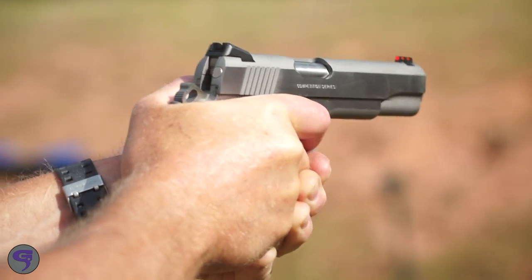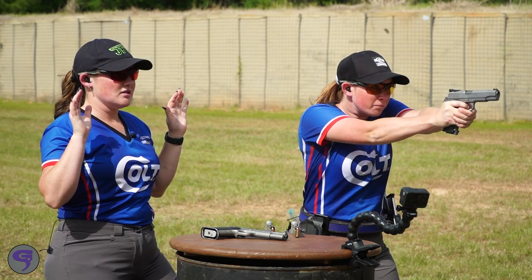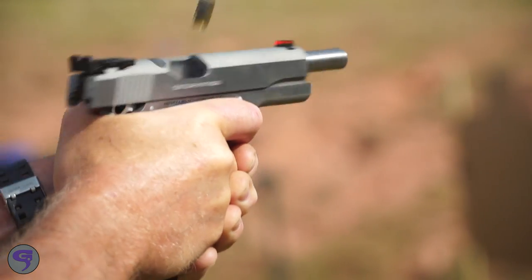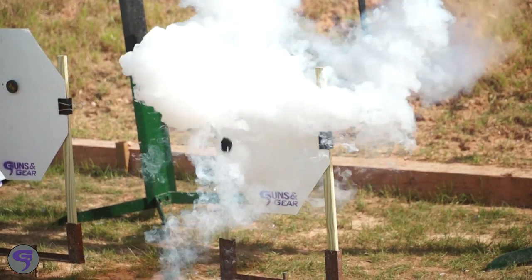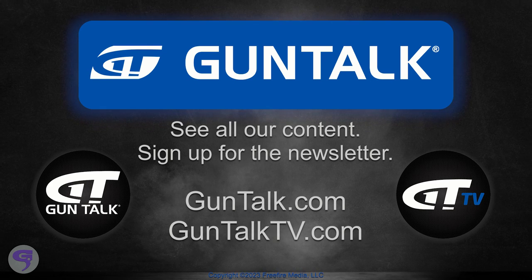Colt's Gold Cup models are fantastic. If you're a 1911 fan but you're not a huge fan of the 45, look at it in 9mm — fun to shoot, and I think you're going to like it. To see all of Gun Talk's content, go to GunTalk.com, GunTalkTV.com, or sign up for the Gun Talk newsletter.